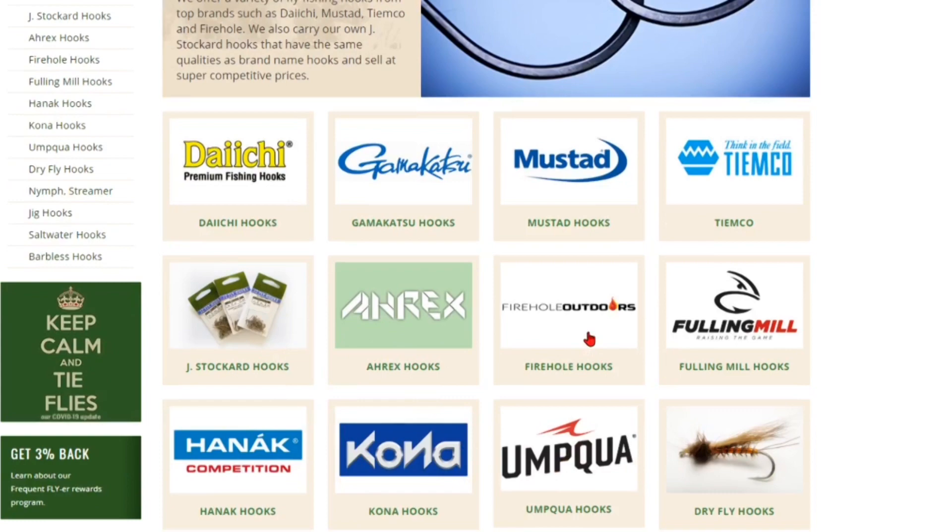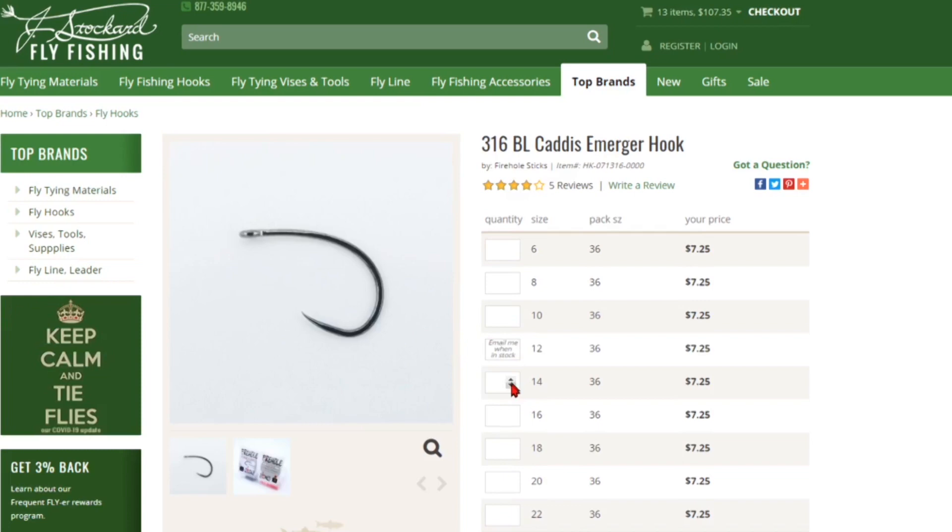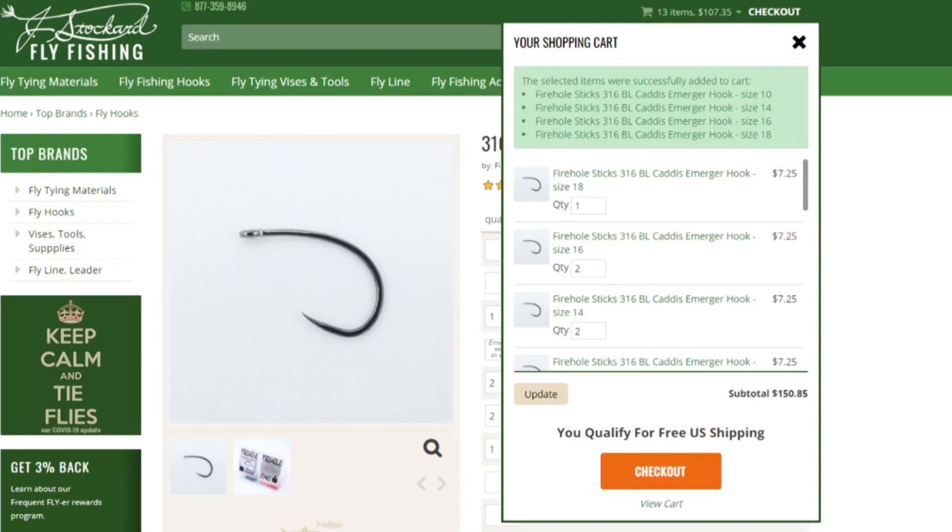Number three: order some new fly tying materials. No doubt there are a few different materials or hooks that you may have run out of or just can't seem to find in that huge pile on your desk. Why not support one of your favorite fly shops or an online retailer? Most of them are still open during this time but might have reduced hours, so check before you place an order. You might want to finish reviewing this list before submitting your order, as you might feel the need to add a few more items to your cart.